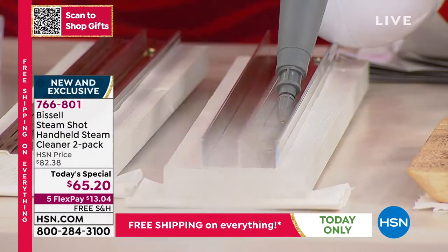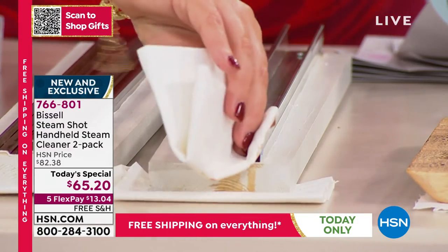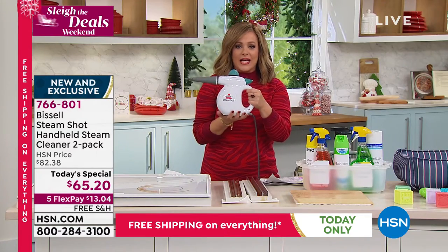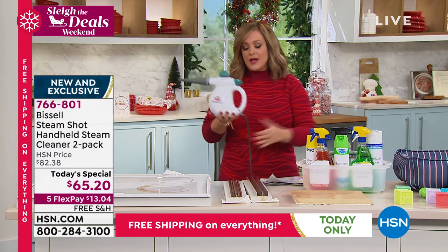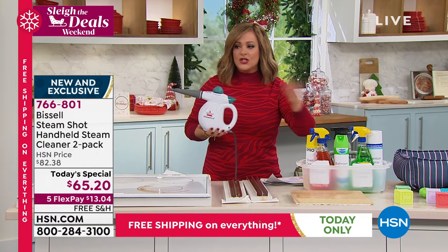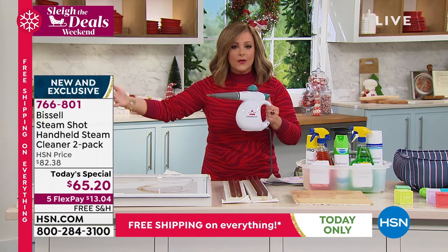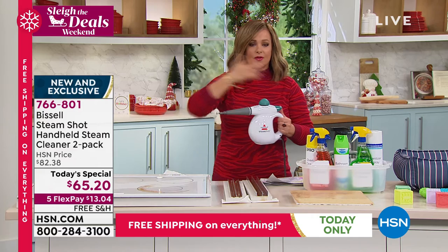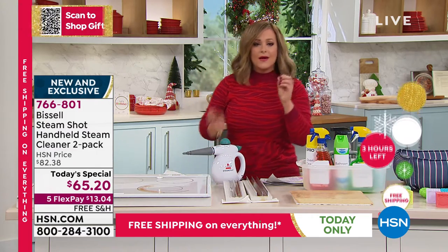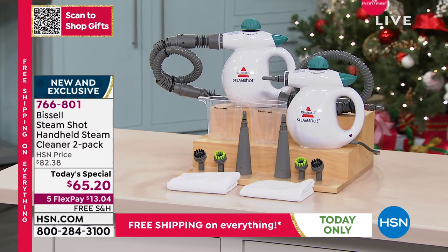When you have the Bissell Steam Shot — three pounds of power in the palm of your hand — you're going to literally whiz around the entire house. It plugs into a standard outlet. Just buy yourself a couple of extra cloths and color-code them — these are for the bathroom, these are for the kitchen countertops — and go ahead with your Bissell and walk around the entire home. You're going to be amazed at how quickly and effectively it cleans.